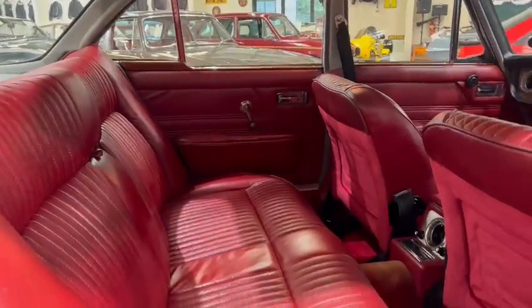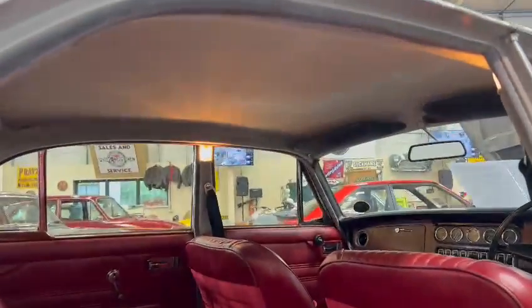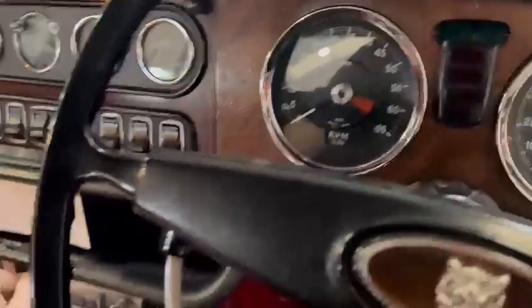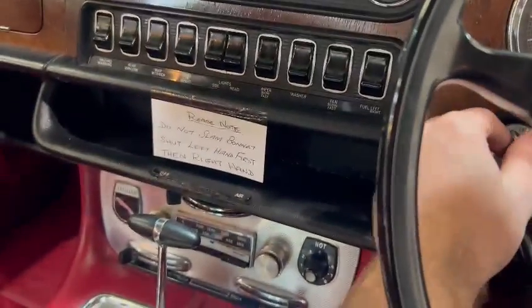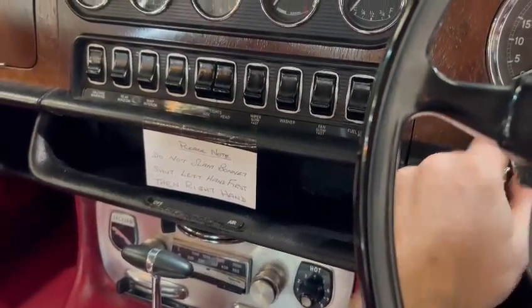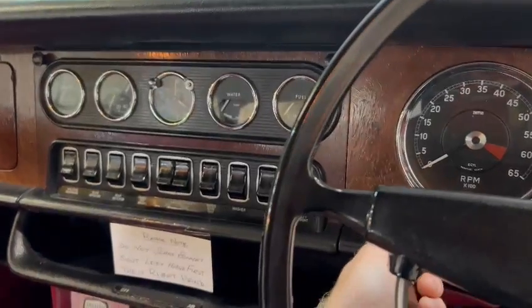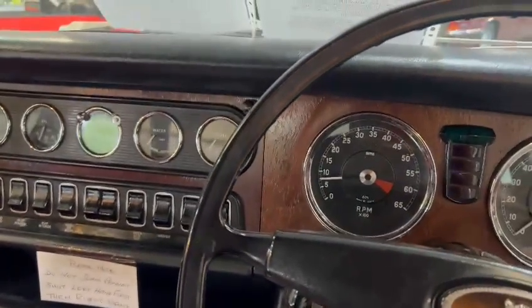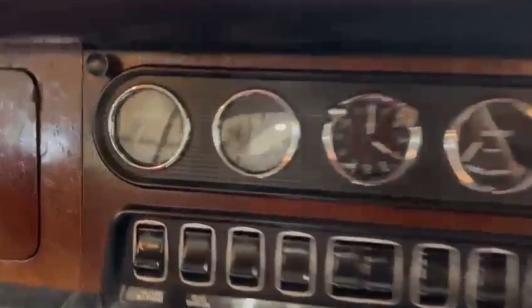Lovely interior — nice on the headlining to be fair. Whilst we're this side, I will just jump in and fire her up so you can hear her run. Please note: do not slam — close left hand door first, then right hand. There you go — flick of the key and she's away. Oil pressure creeping up there, look.